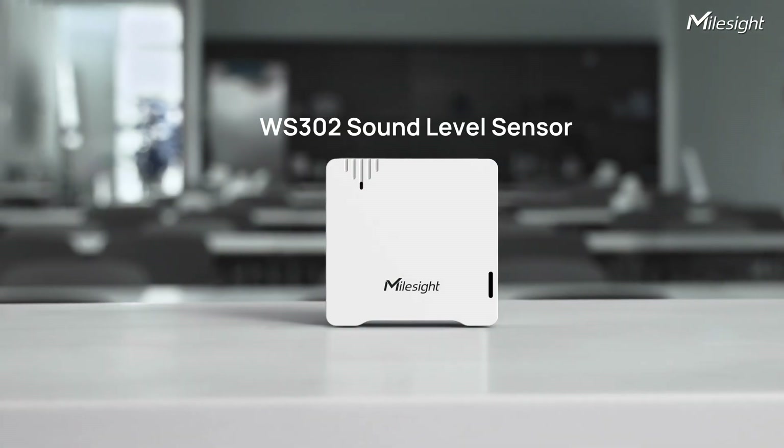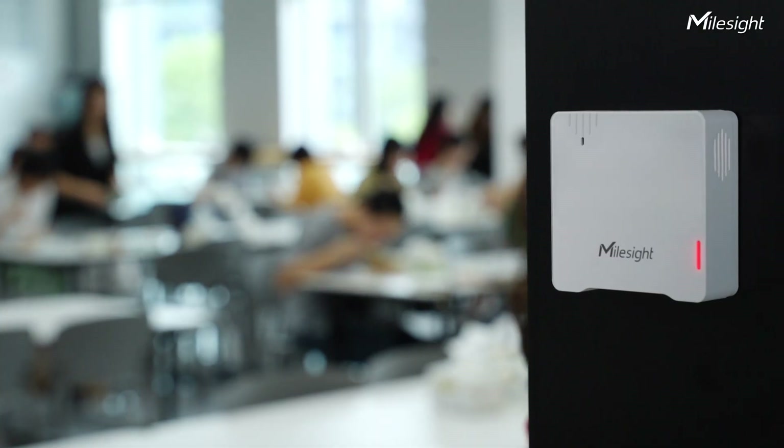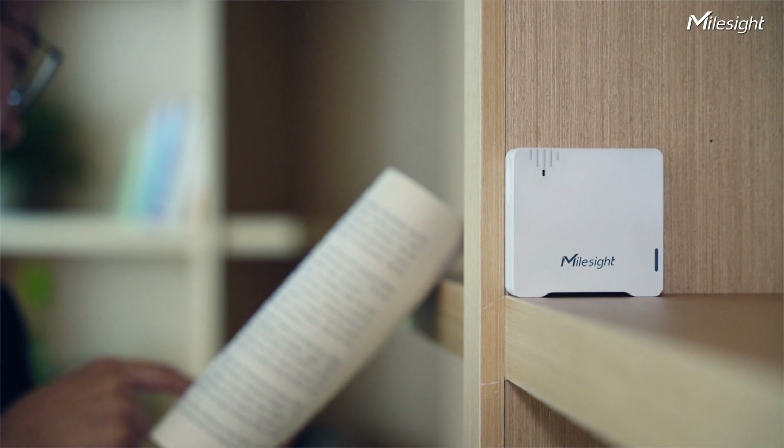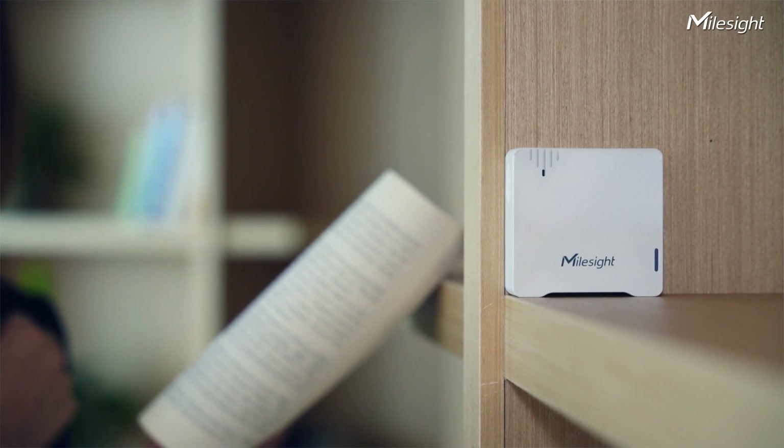Stress levels caused by noise pollution are also one of the problems faced by society today, even among students and staff in school. To tackle this problem, noise level monitoring is needed. The WS302 can be deployed in common areas including the cafeteria and library, ensuring that noise levels are checked at all times and maintaining a conducive learning and working environment for both staff and students.